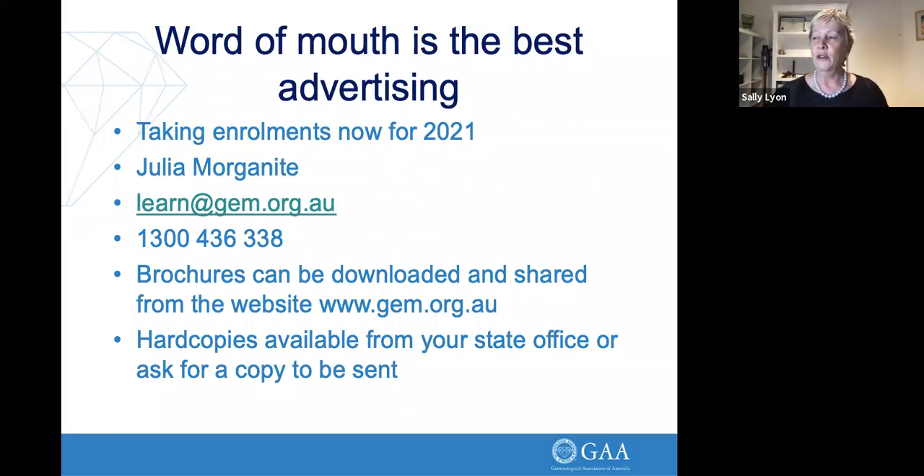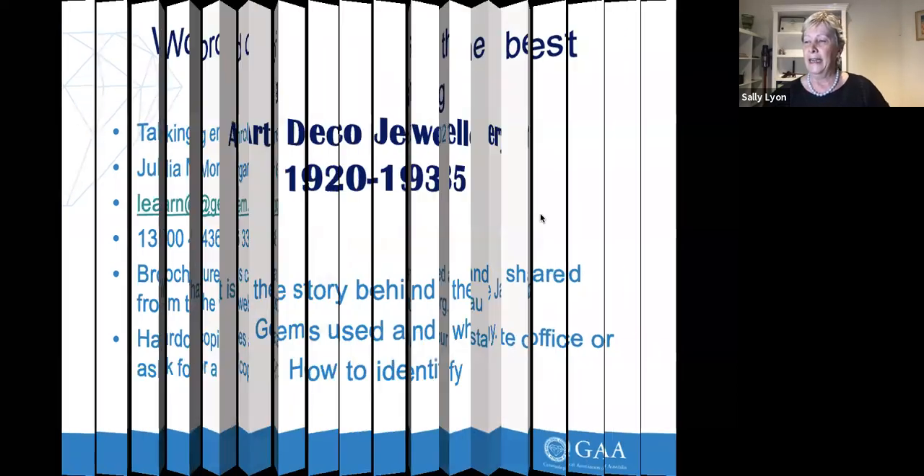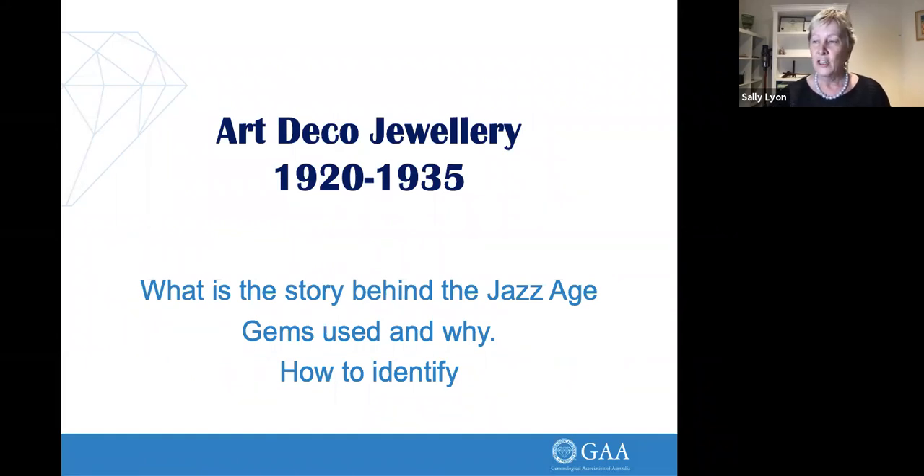For those of you who don't know Catherine, our presenter tonight — Catherine followed her mother into the gemology and antique jewellery business over 30 years ago. She has her own shop with all sorts of interesting antique and some not-so-antique gems and jewellery. She also has her diploma of diamond technology and is a registered valuer with the NCJV. So Art Deco — what is the story behind it? Over to you, Catherine.